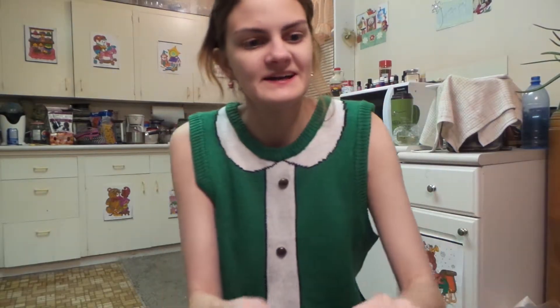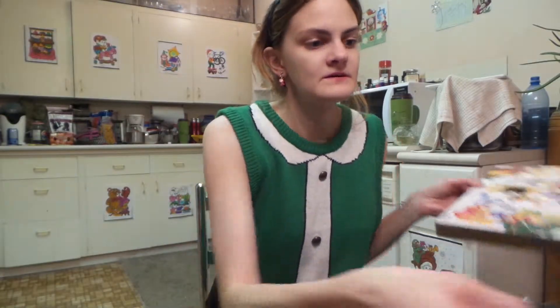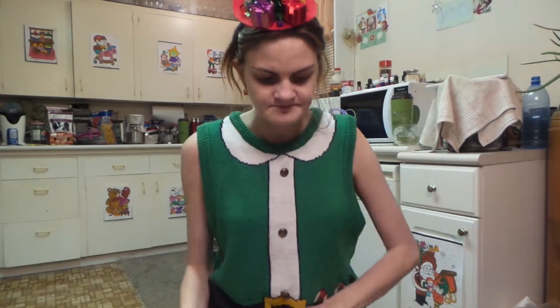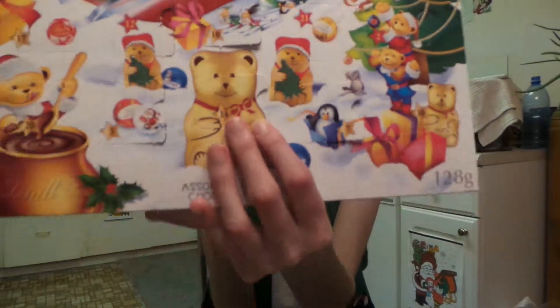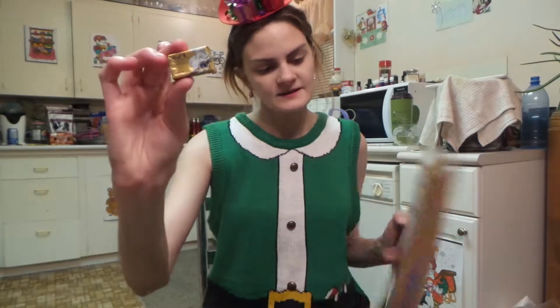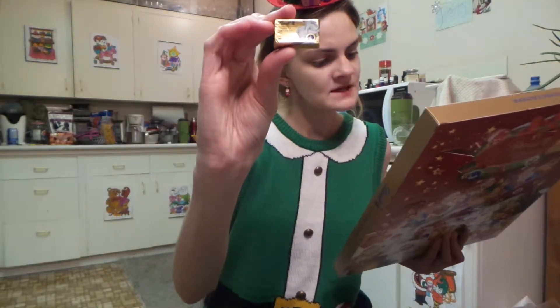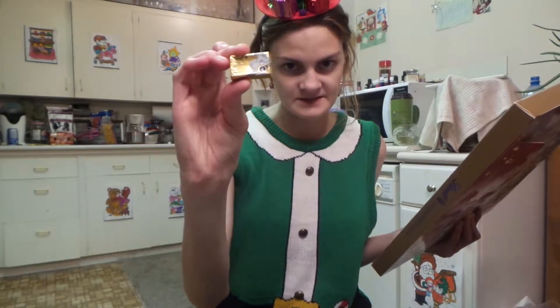Okay, moving on. This is the Lindt 24-Day Golden Teddy Bear Calendar. Today is Day 14. And it is a Lindt piece of chocolate — a Lindt milk Neapolitan.